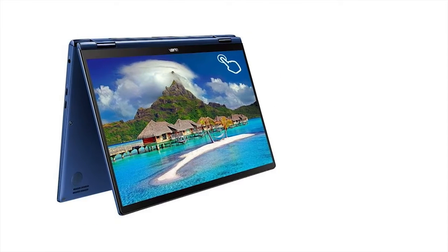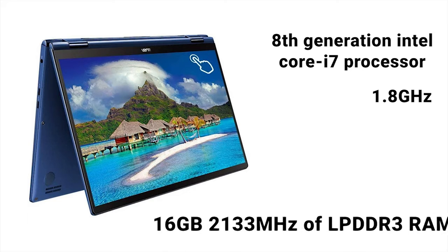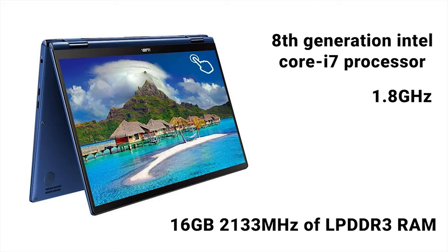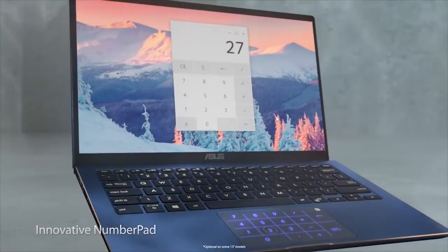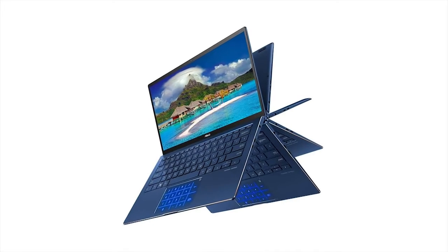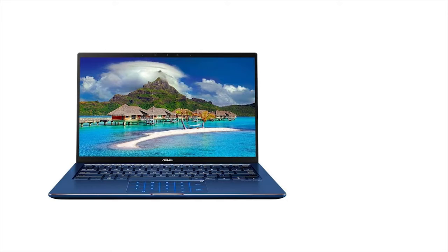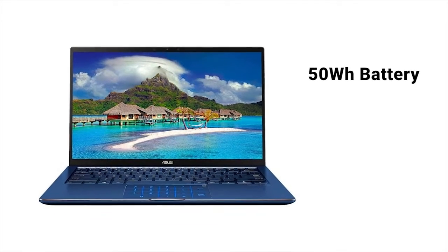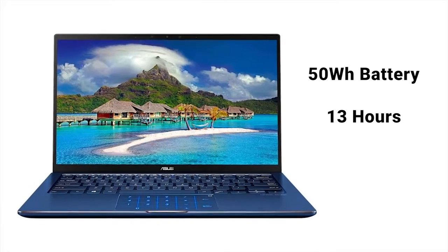This compact laptop comes with an 8th-generation Intel Core i7 processor clocked at 1.8GHz, which is paired with up to 16GB 2133MHz LPDDR3 RAM and 512GB PCIe SSD storage. The Zenbook Flip 13 has a full-size backlit keyboard with a sturdy single-piece design, giving you a superb typing experience in any lighting conditions. The high-capacity 50Wh battery will give you up to 13 hours of battery life, which is enough for your day-to-day work.